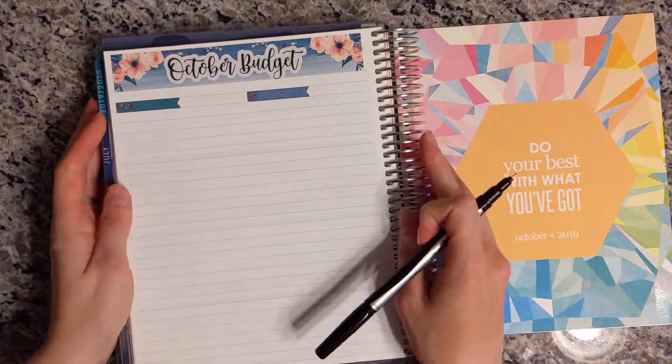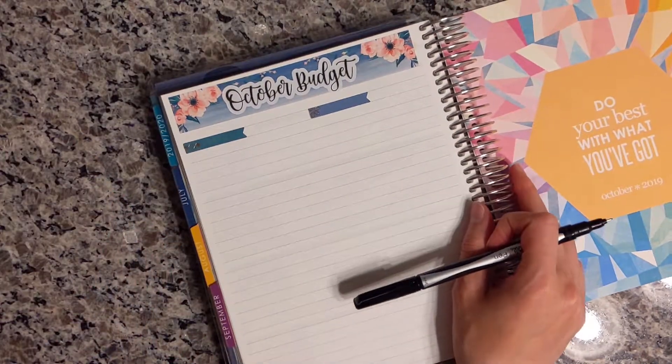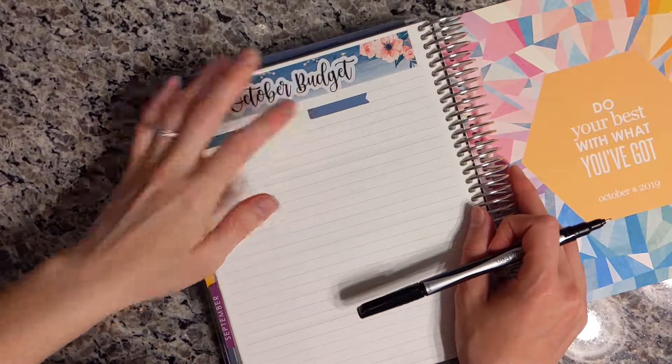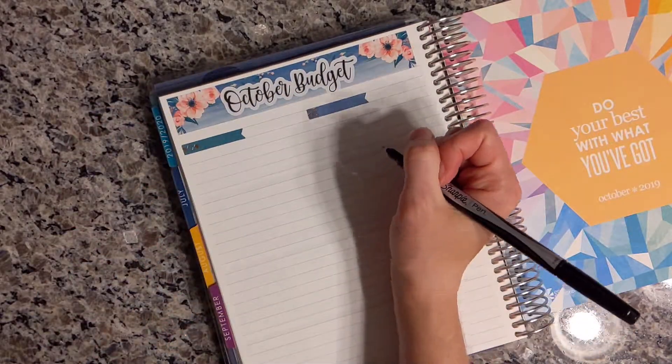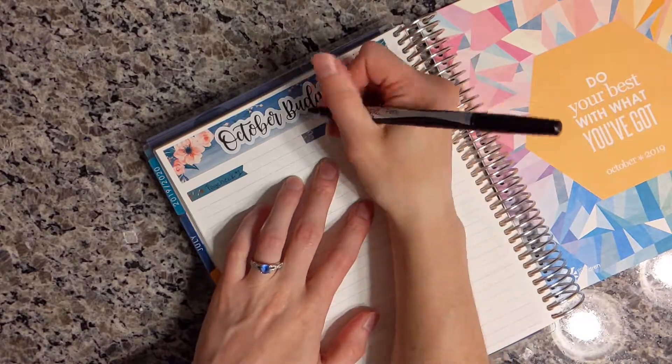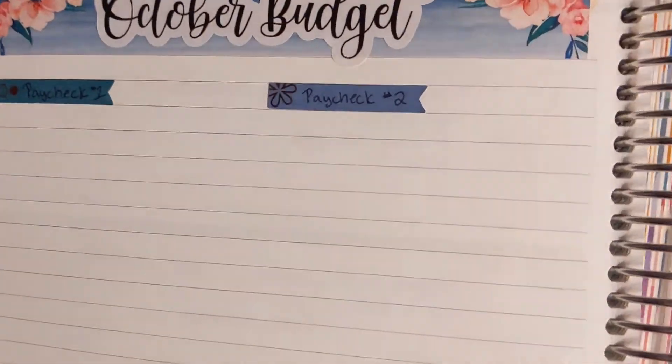I apologize for the shadows — it's getting really dark outside at night, so I'm not doing all my videos during the day anymore. It's getting darker out when I'm doing them. Anyway, this is going to be paycheck one and then this will be paycheck two.